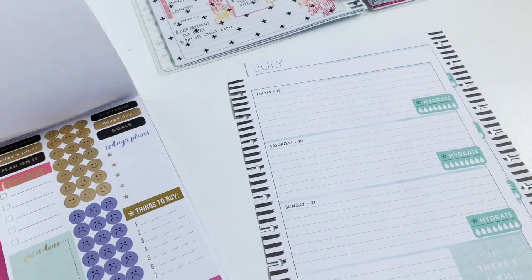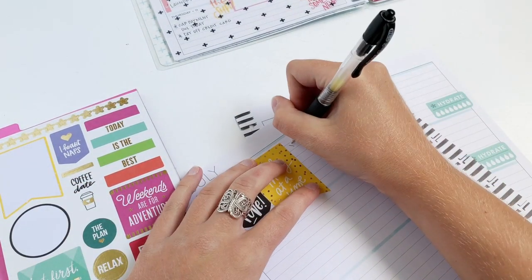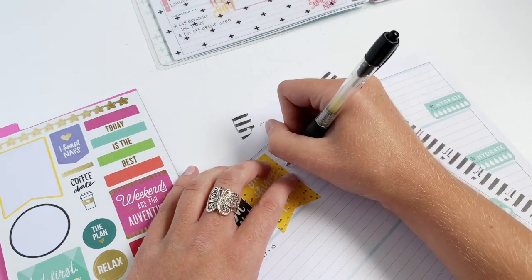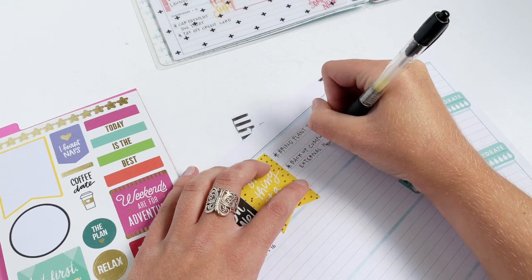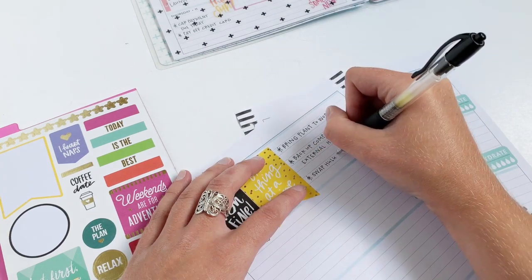Flipping through here, I'm just going to see if there's anything else I want to add, and then I'm going to add my three things I really want to get done today. I have to bring my plant into work, I also want to back up my computer to my external hard drive because it has been forever, and lastly today I need to swap my Hulu payment method.